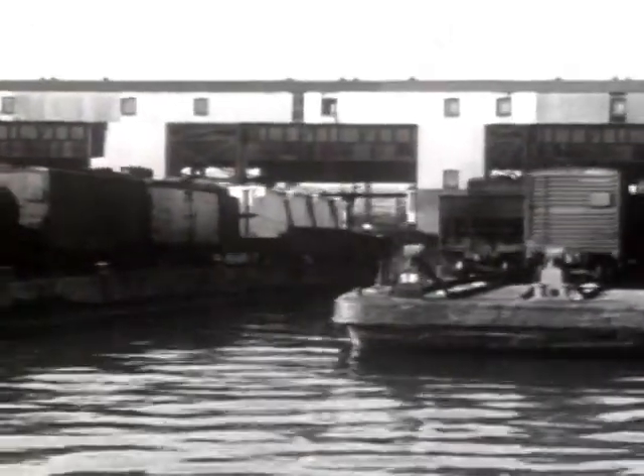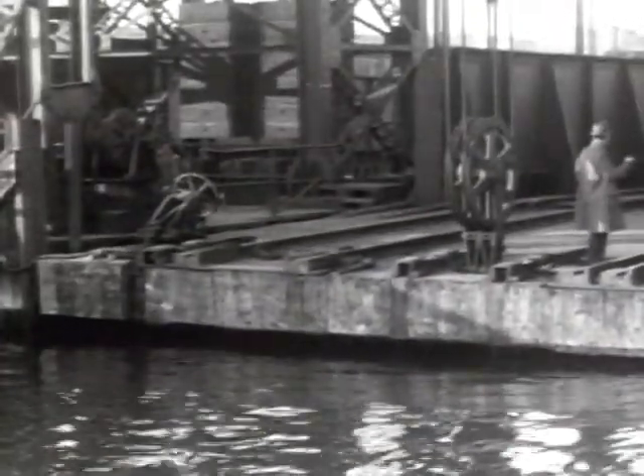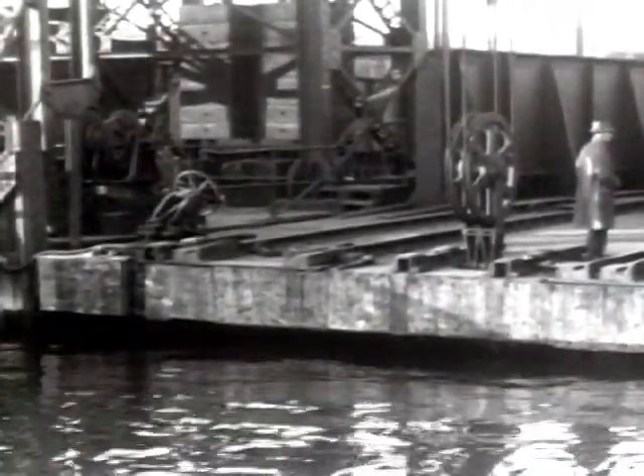This is a water gateway for the interchange of freight cars between railroads — New York, the East River. When freight cars from New England are destined for points outside of New England, they may come here to go over the lines of other railroads. We see a water phase of operation that you might not readily associate with a railroad: a car ferry, where the dock apron can be moved up and down to follow the tide.